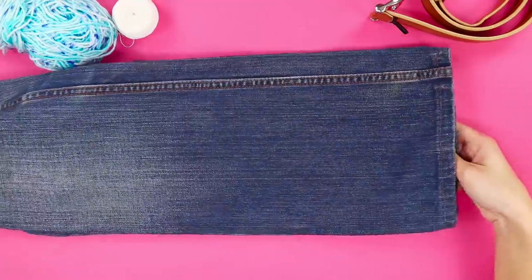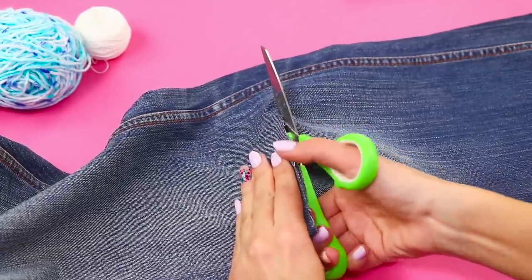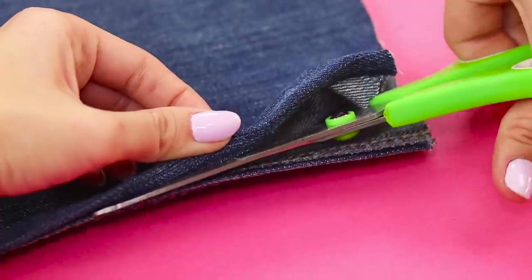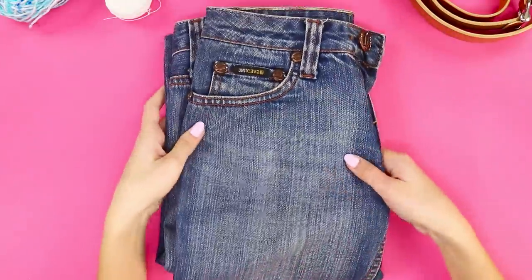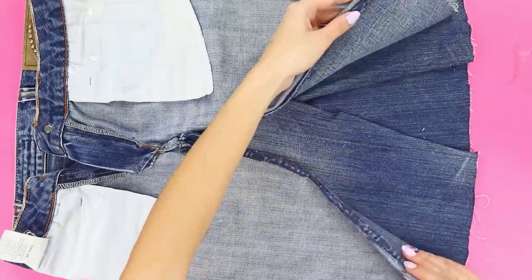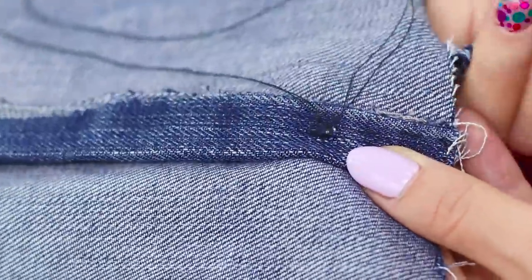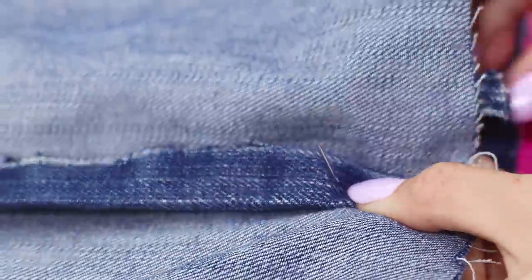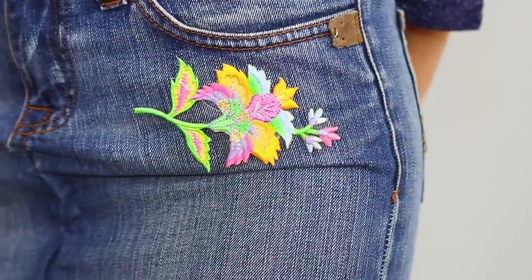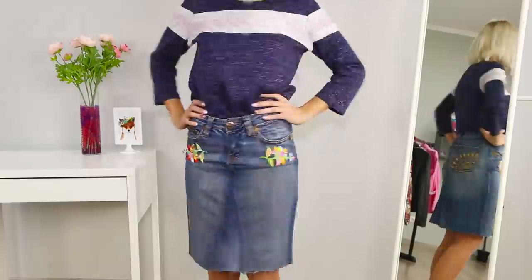For the next life hack, you need a pair of jeans. Measure out and cut off the bottom of the legs, then cut them at the seams. Open the seams on the legs and turn the jeans inside out. Put the leg parts on top of one another and sew them together. Decorate with floral embroidery. This way you get a stylish denim skirt from old jeans — very beautiful!